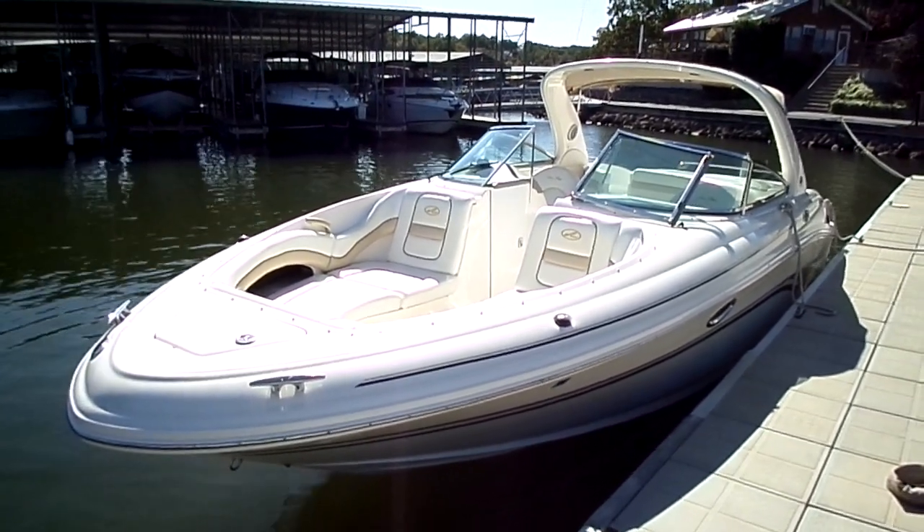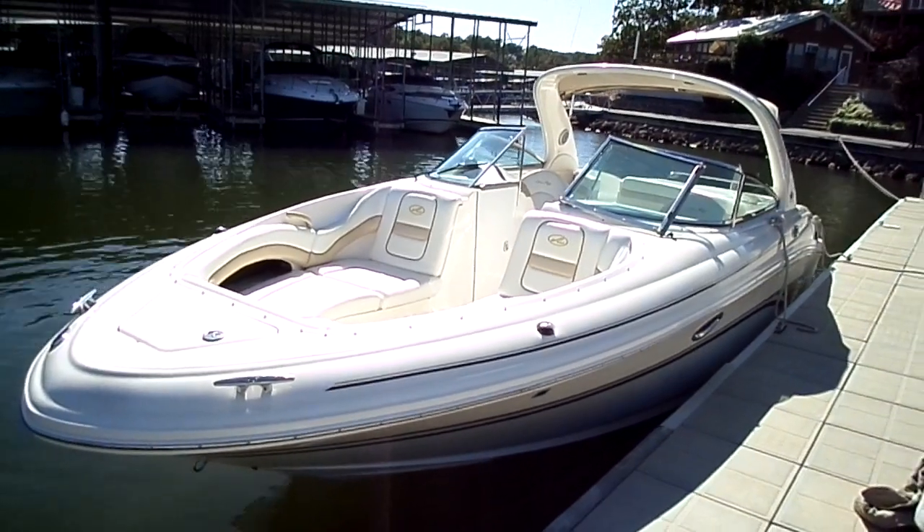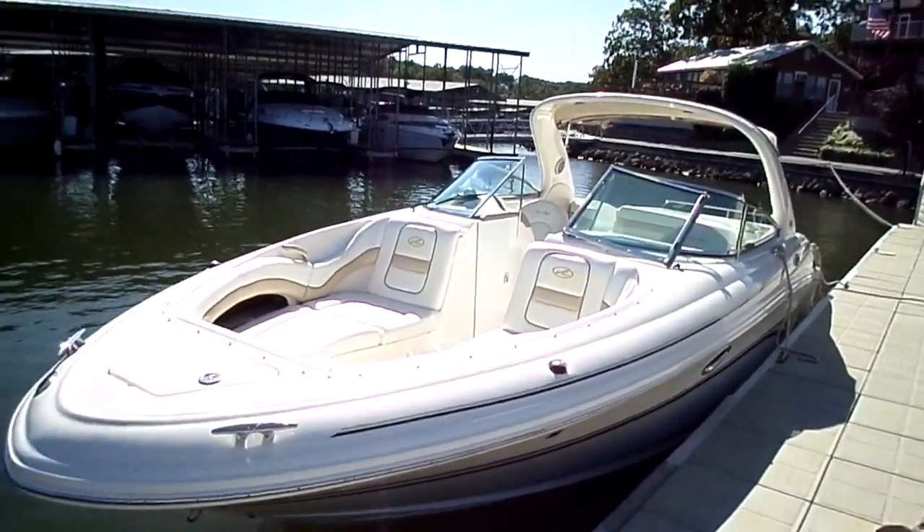Hey folks, Paula Kelly's Port taking you through another new fall listing here in 2020. This is a 290 Sea Ray — a 2002 bow rider version of this boat.